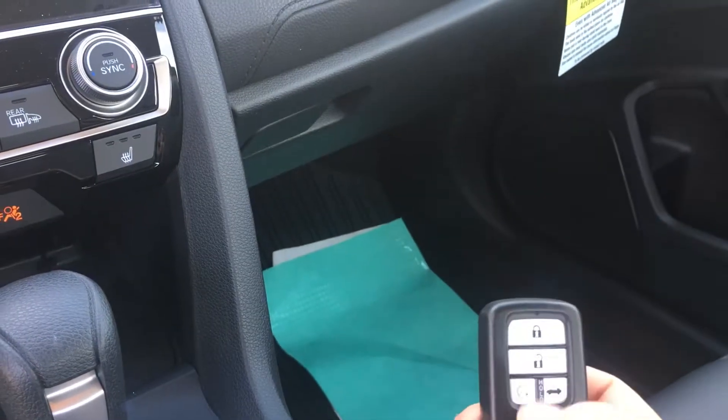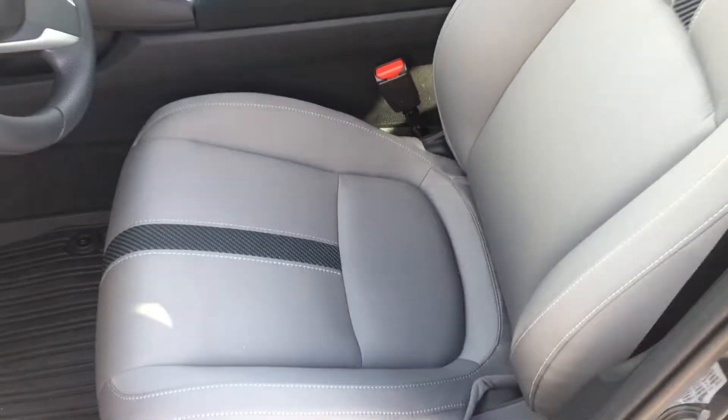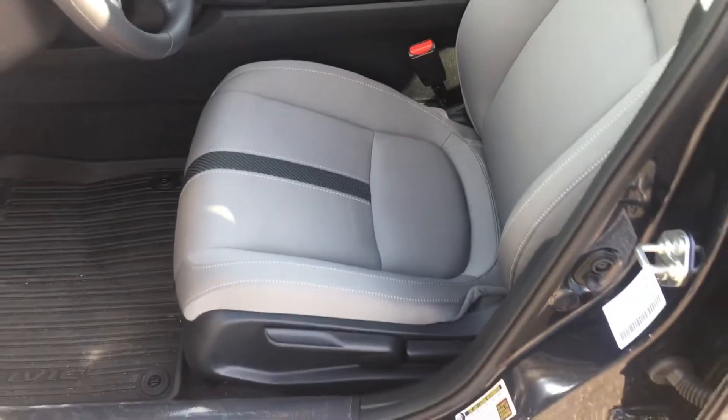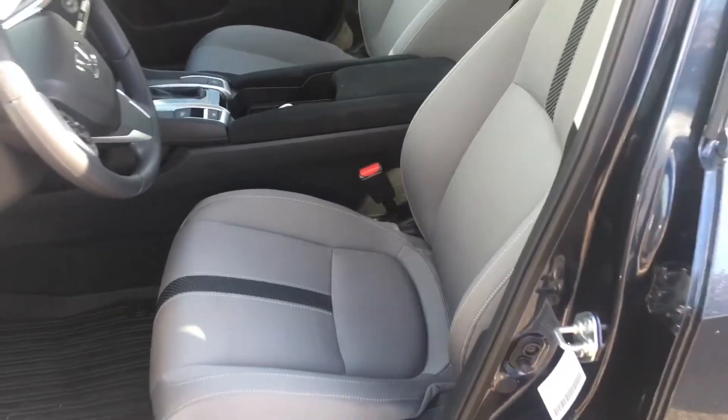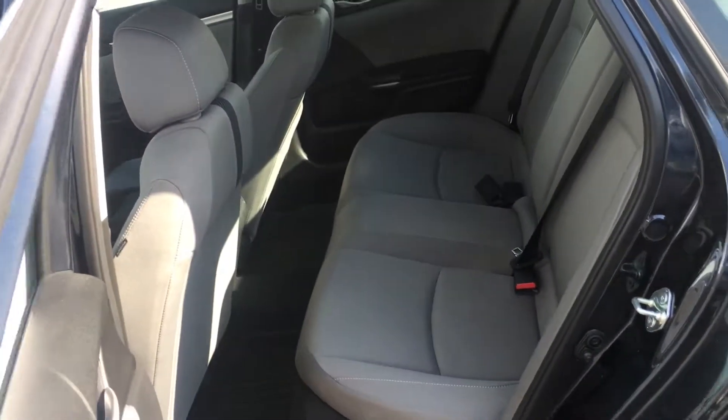The key does have remote start. You'll lock the vehicle twice and hold the remote start button for about five to six seconds, and it'll bring the internal temperature of the vehicle to 72 degrees. We also put rubber floor mats in all of our new vehicles. The interior has a three-year written warranty on it — if you stain it with any food or drink, that's covered, or if you were to poke a hole in it, rip it, or tear it.